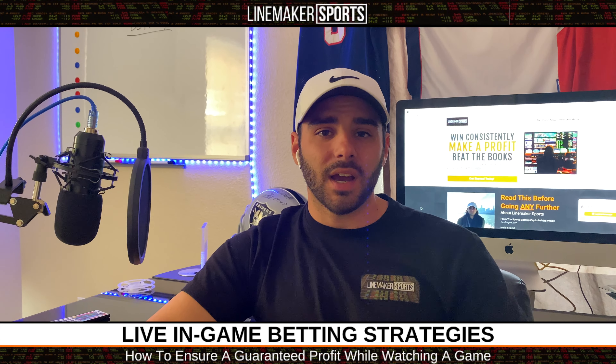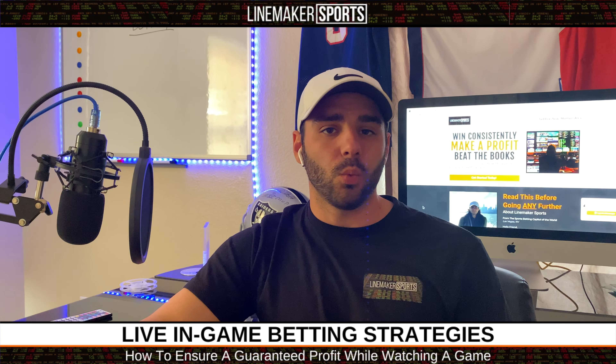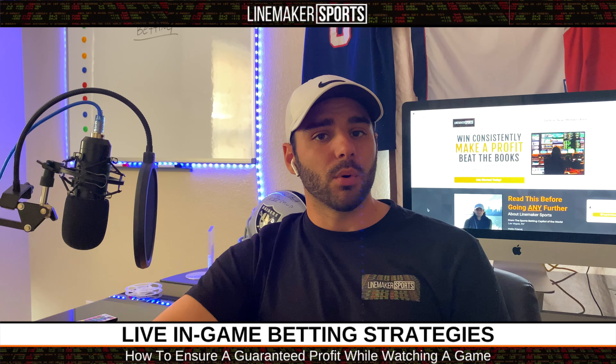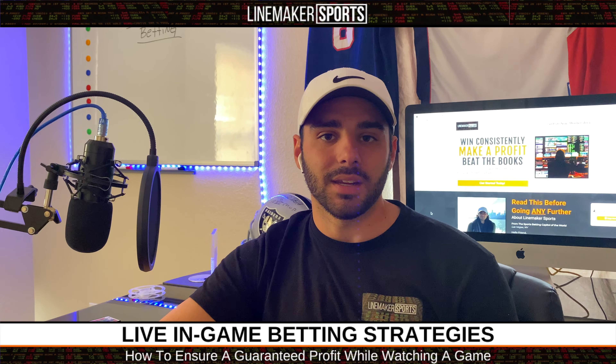Make sure you comment down below if you guys ever in-game bet at all. So now let's take it over to the whiteboard and I'm going to show you guys exactly how to make money on in-game betting.